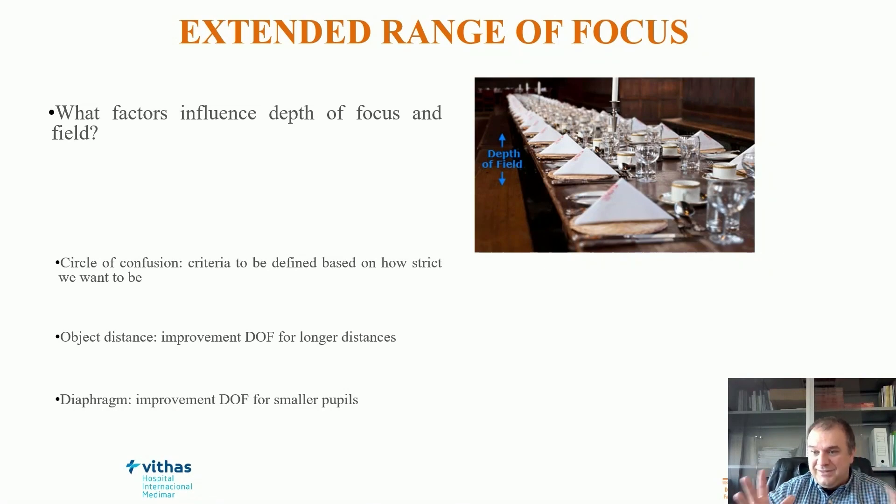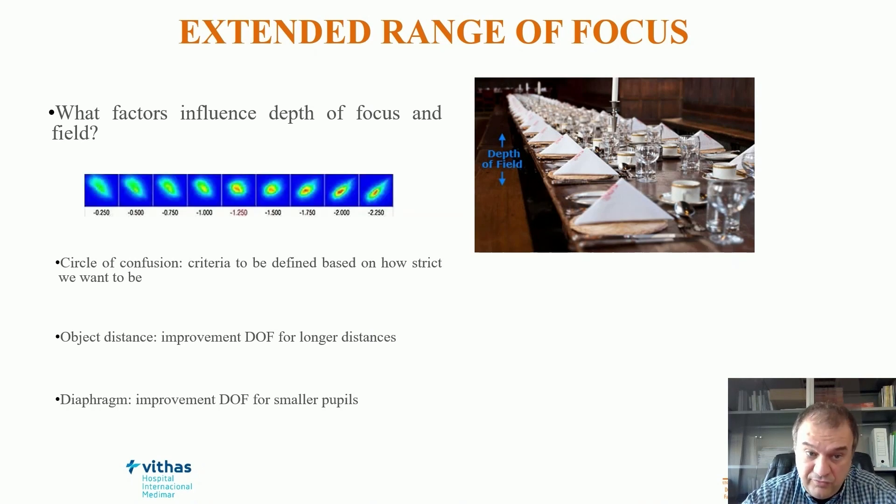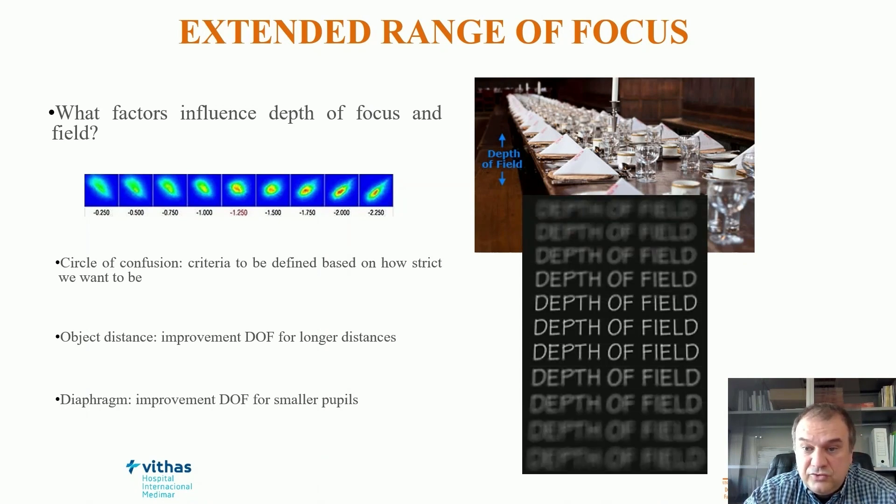What factors can influence depth of focus and depth of field? The circle of confusion — the criterion we define to know how sharp we want the image to be — is clearly subjective because it depends on the criteria you define, and not all people would consider the same criteria. Also relevant are the object distance and the diaphragm — the pupil. It is well known that there is an improvement of focus for smaller apertures.